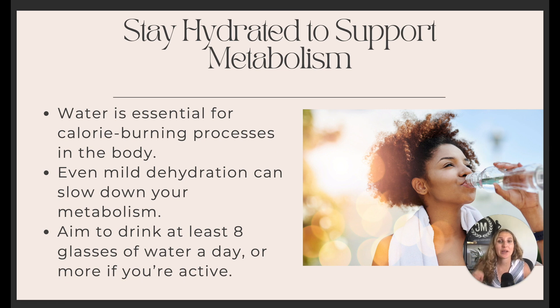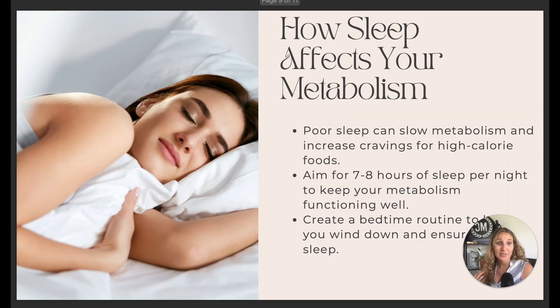Water is huge as well — it's essential for your calorie-burning process. Even slight to mild dehydration will slow down your metabolism. Drink at least eight glasses a day, and if you're more active, aim for half a gallon to a gallon of water to keep it simple.